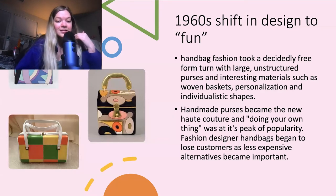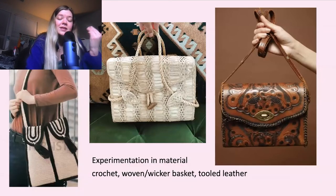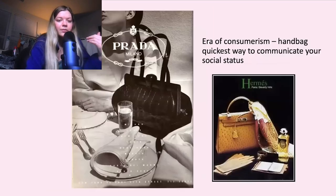Then in the 1960s, we have a shift in the design — now they're more fun, fabulous, and fresh. A lot more color and pattern for women to express themselves. Handmade purses became the new hot couture and doing your own thing was at its peak. Fashion designer handbags began to lose customers as less expensive alternatives became important — it's not as much about having a designer bag, but just cool designs. Then in the 70s, we have experimentation in material: crochet, woven basket-y types, and tooled leather, on a more muted color palette reflecting that 70s hippie, laid-back vibe.